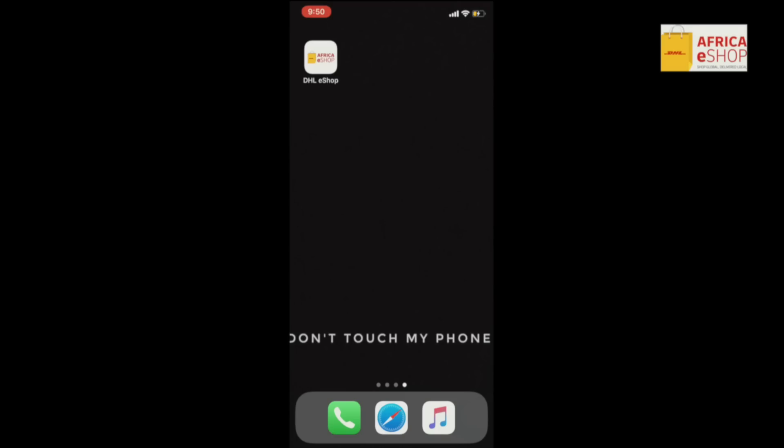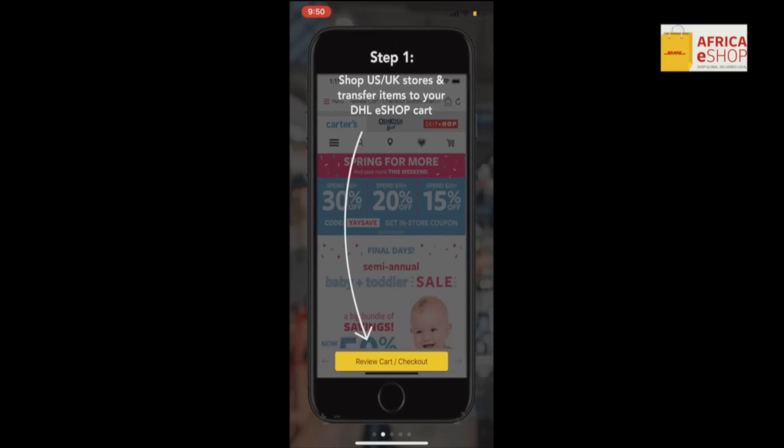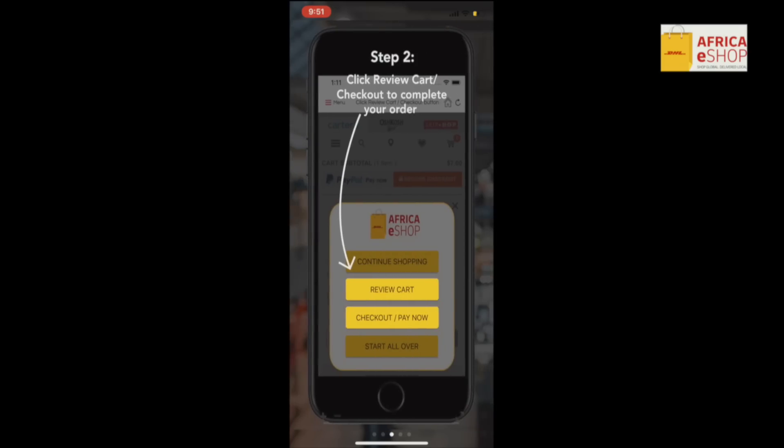So this is what the DHL eShop app looks like. You can download it from the app store if you use an iPhone, and from the play store if you use an Android device. Once you download the app, it's very, very easy — they take you through the steps. Step one is to shop from your favorite US and UK stores. You just buy your items and transfer them to your cart, just like shopping online normally. Once you're done, you review your cart to be sure those items are what you want — check if you want to remove or add more items.